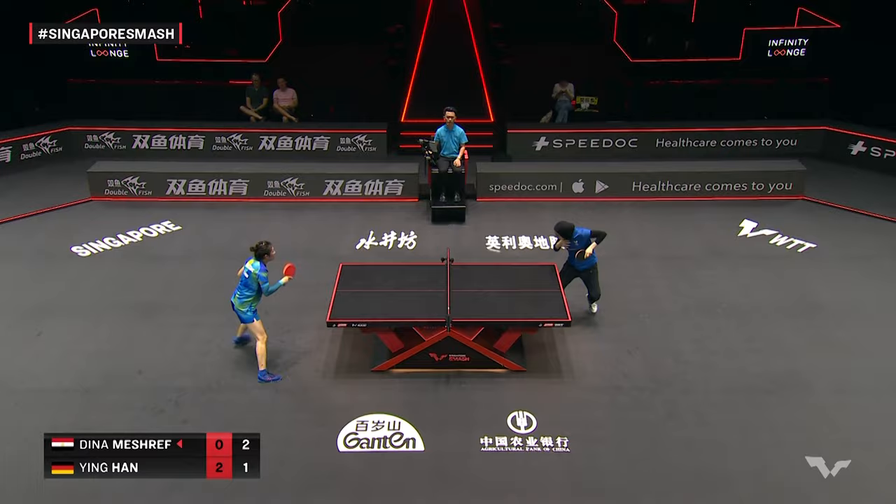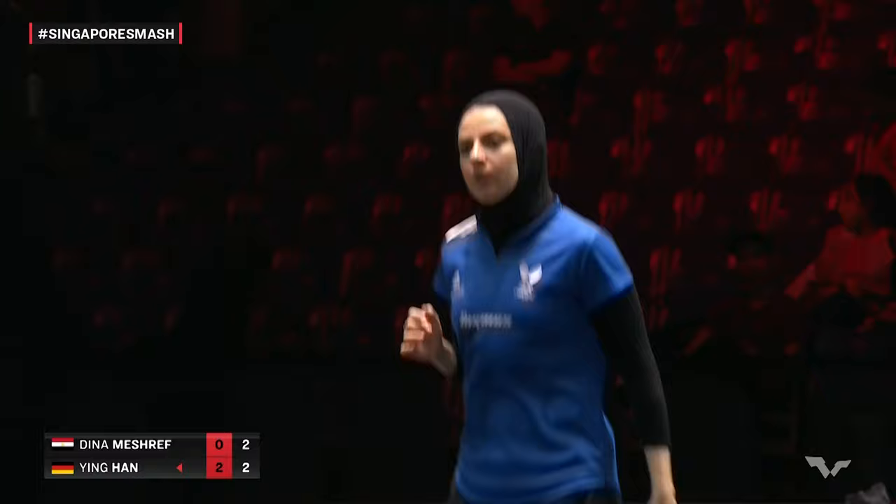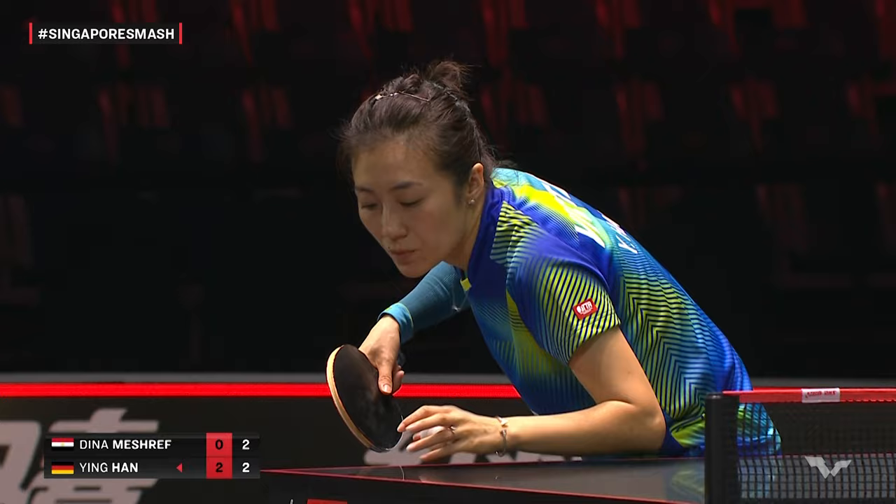Bottle challenge serve attempted here. I think it's good for Dina Meshref to take this risk, even though the shot missed — she has to try it.